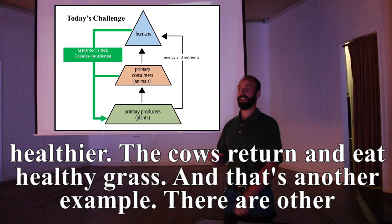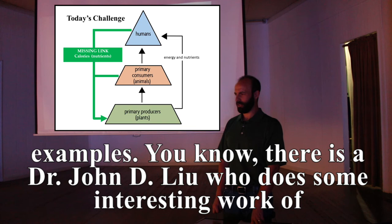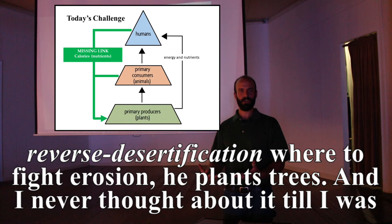There are other examples — like Dr. John D. Liu, who does interesting work on reverse desertification where he plants trees to fight erosion.